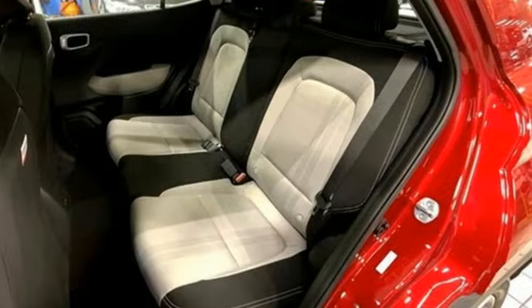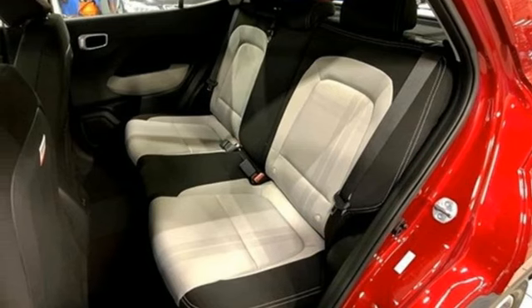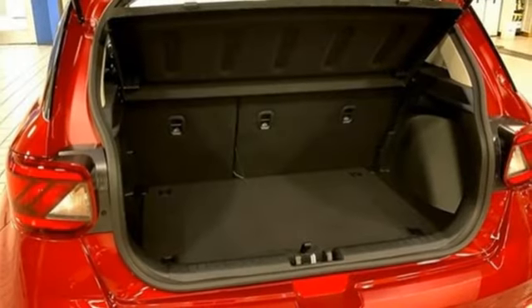Voice activation. Express open and close sliding and tilting sunroof. Wireless phone connectivity and streaming audio.